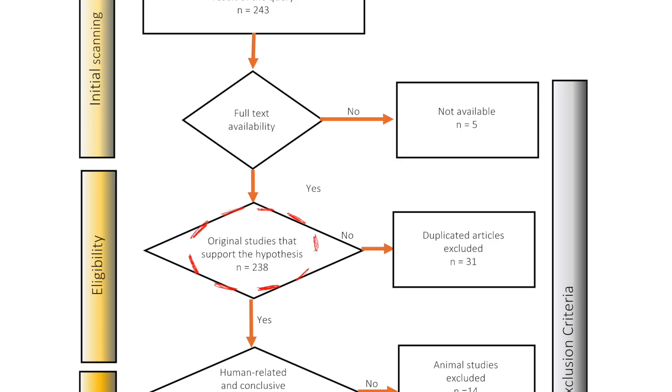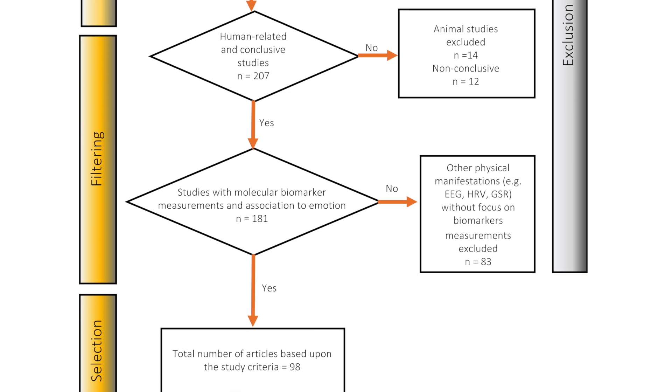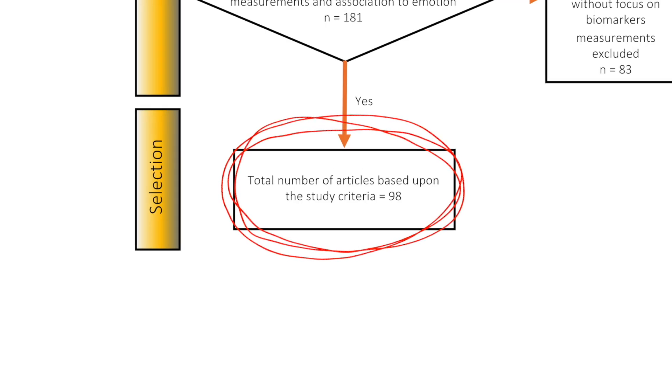Article type filter: we only included original research and review articles — books, book chapters, editorial notes, and conference proceedings were excluded, removing 31 articles. Human studies only: since our focus was on human biology, 14 animal studies were excluded. We also removed 12 inconclusive papers that didn't align with our objectives. Biological marker focus: the last filter was most important — we kept only studies that measured primary biological markers of emotion. Papers focused on other physical manifestations such as temperature change or heart rate were excluded, removing 83 articles. In the end, we were left with 98 high-quality articles to analyze and include in our literature review.